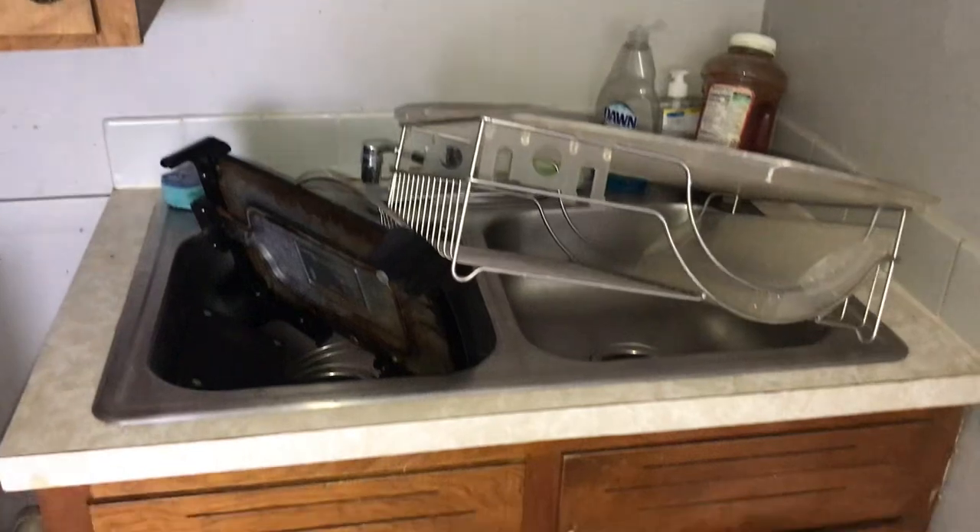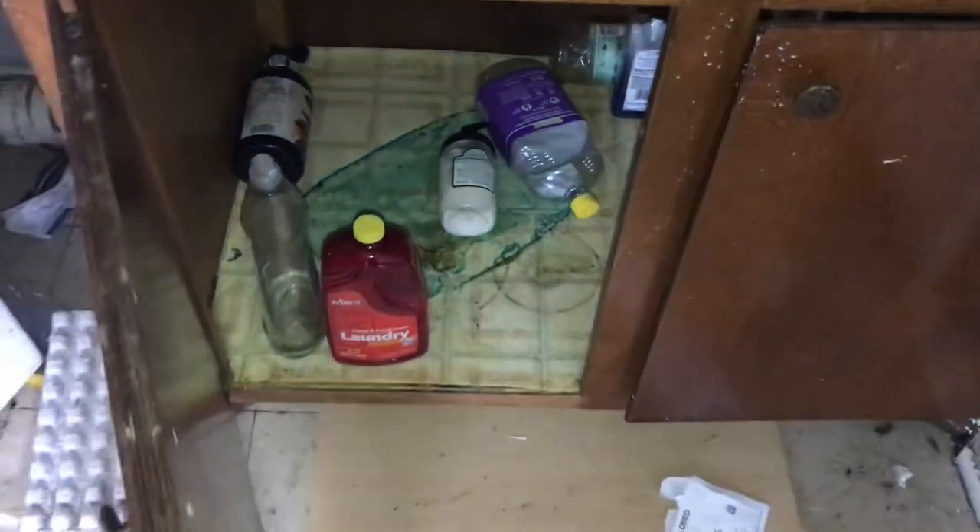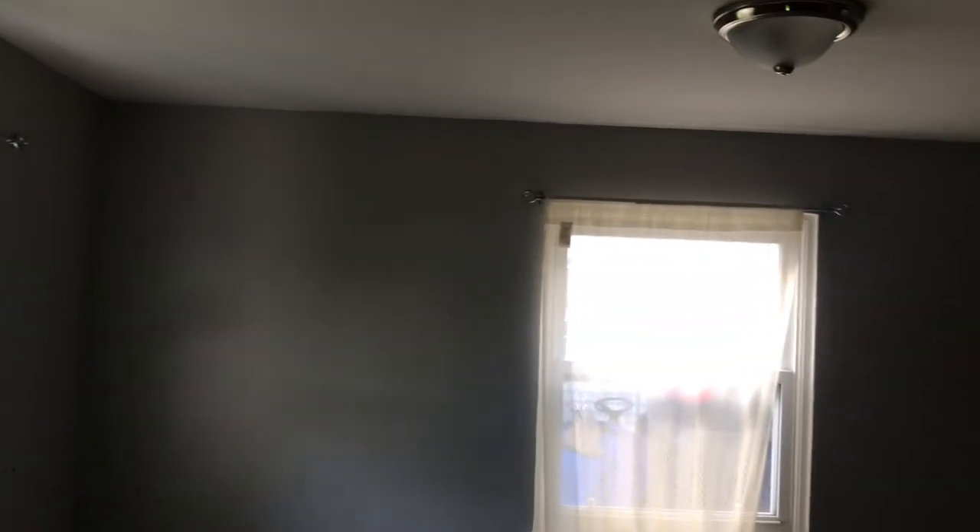Sink needs trash removed and cleaned. Clean the trash underneath the sink. Fix the hole behind the dryer. Remove the curtains and curtain brackets and put screens in the window. Do a complete paint job.